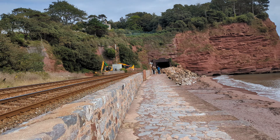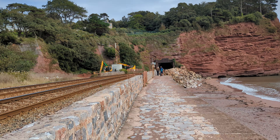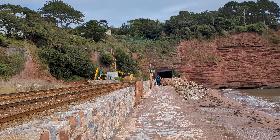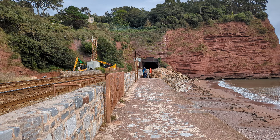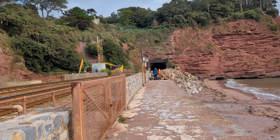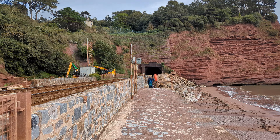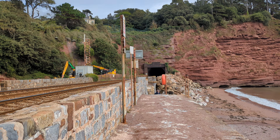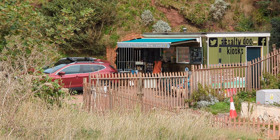I usually just walk along to the end of the wall, just to complete my walk, so to speak. Have a look over at the Salty Dog — no doubt doing well today. I'd normally be tempted to pop in if it wasn't Friday, but I've got pizza and wedges tonight, so looking forward to that instead. Don't want to go overboard. And there we go — Salty Dog.